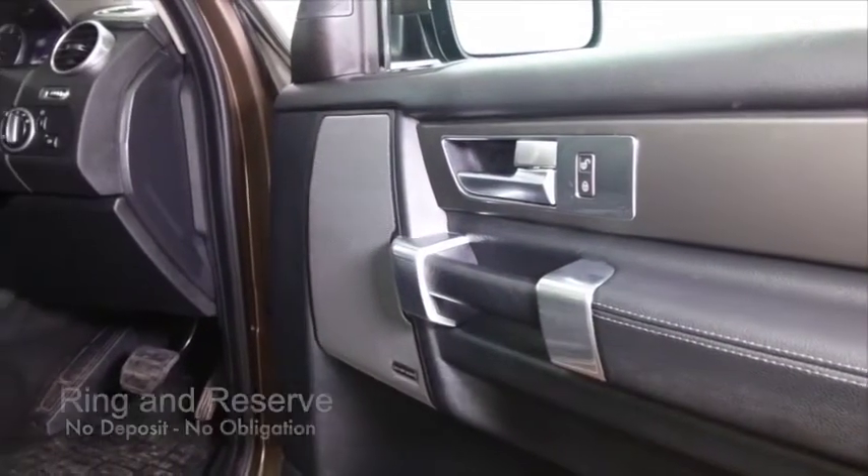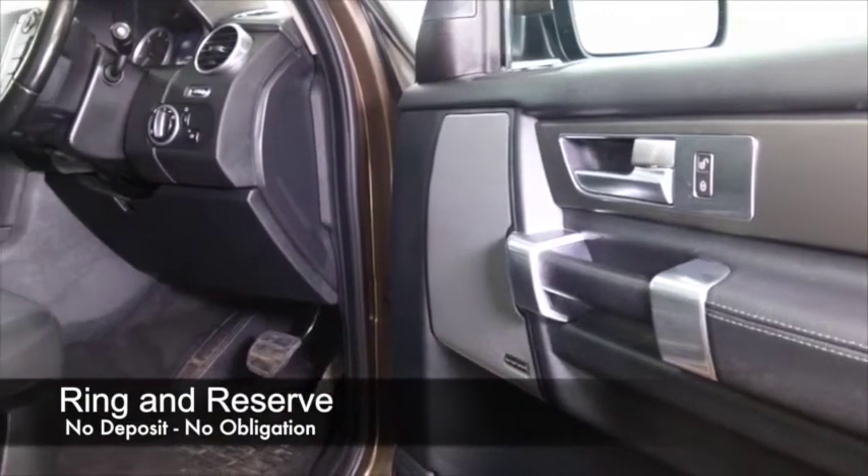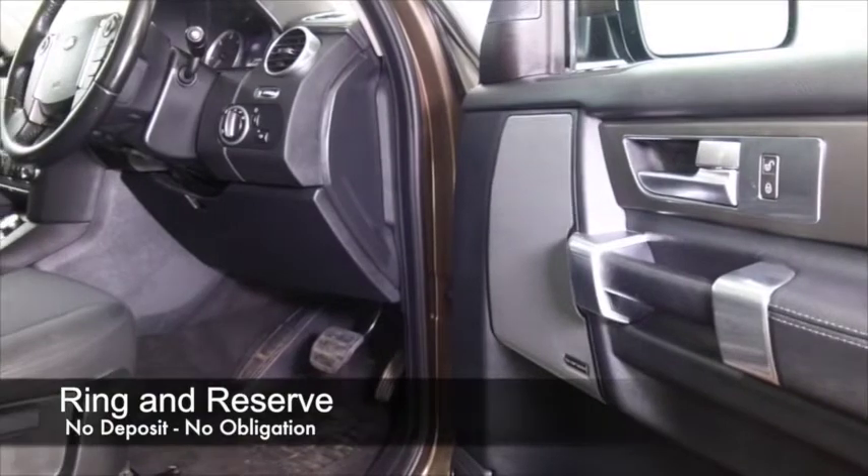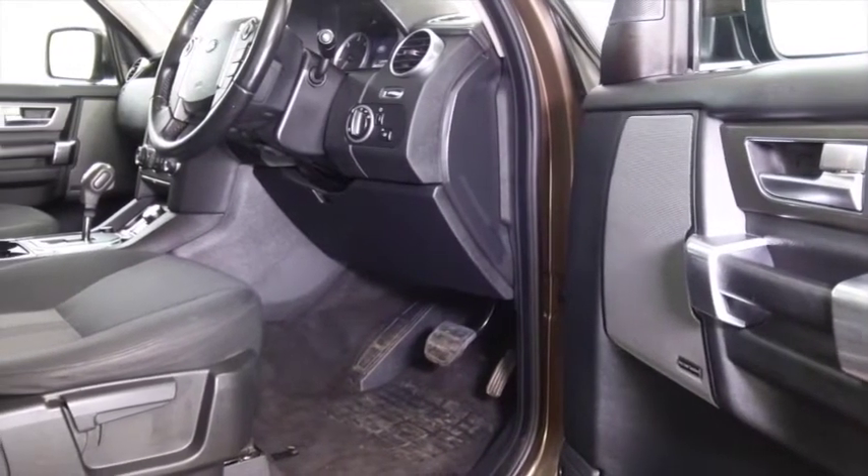This one's from 2011 and it's a 3-litre TDV6 with the auto box. It's great to drive — you'll find it effortless in fact, and not bad on fuel either.